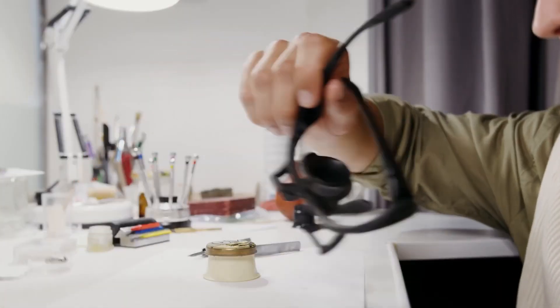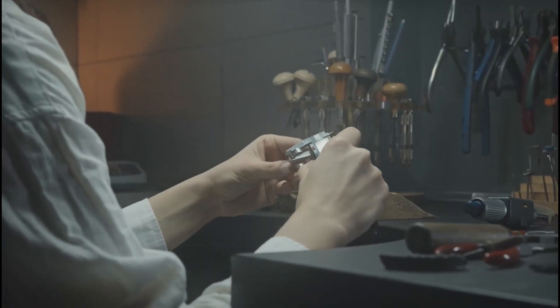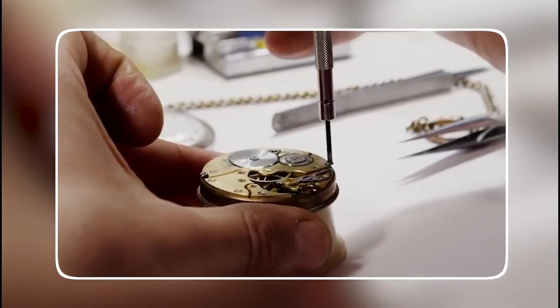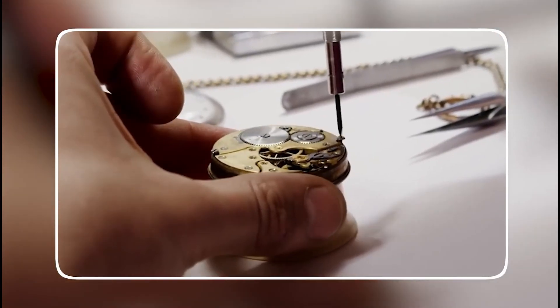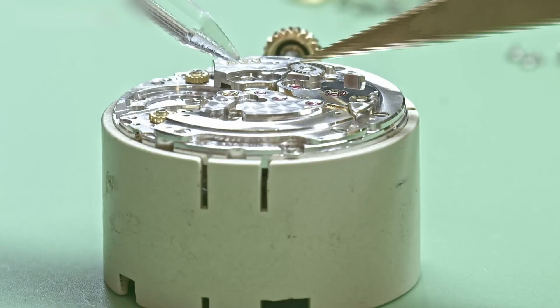And that means enduring conditions most humans wouldn't survive. But since Rolex is privately owned, what happens inside almost no one ever sees. They're protective of the brand — the processes are guarded like state secrets. Its main facility in Plan-les-Ouates, Geneva, is a modern-day fortress.